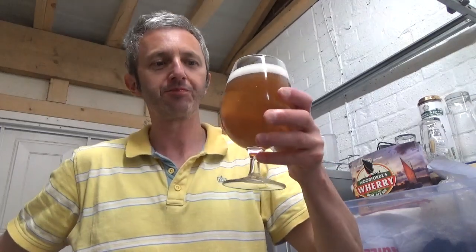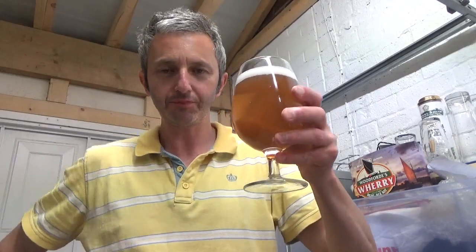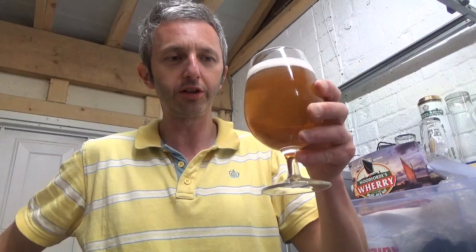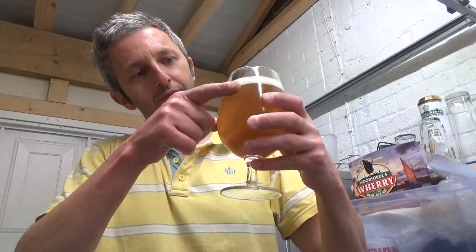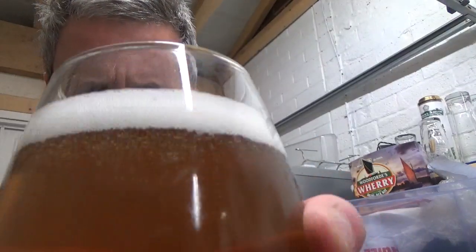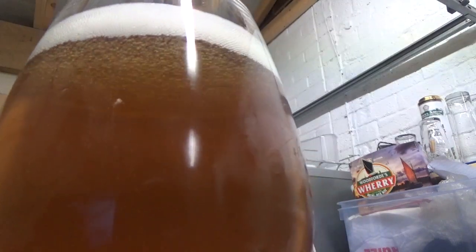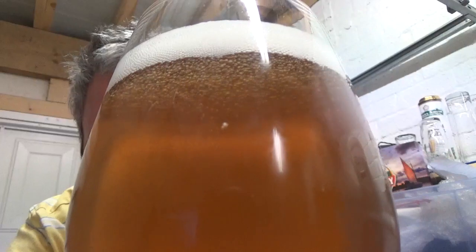But with the hops in there you're going to get a bit of haze. Smells fantastic. Look at the cap on that — tight white bubbles. Carbonation streaming but not over-carbonated. Let's have a smell.